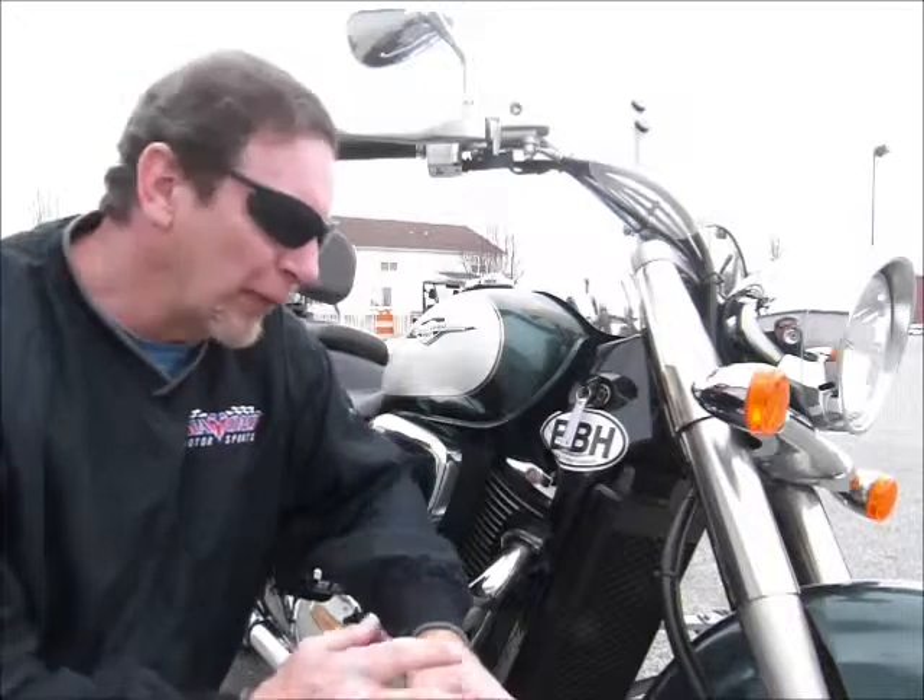Hi, this is Tim here at Diamond Motorsports, and I'm here today with a 2009 Suzuki C50. This is a pretty nice looking bike, and I like the color scheme on it with a green and kind of cream color to it — works well together. Come on in and see this classic looking bike here at Diamond Motorsports, where we're all about fueling your passion for adventure.